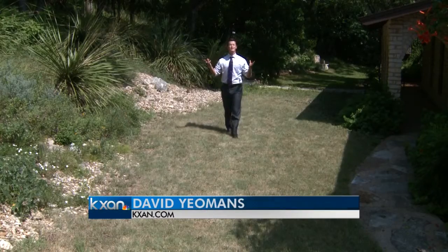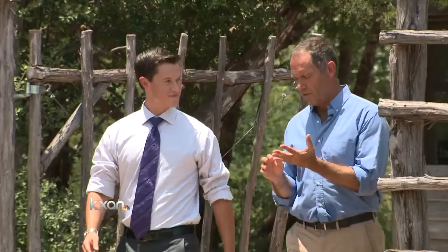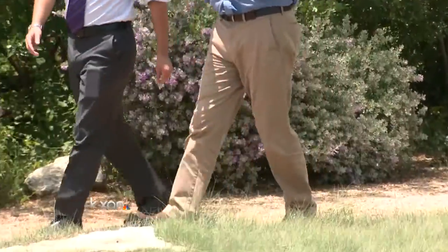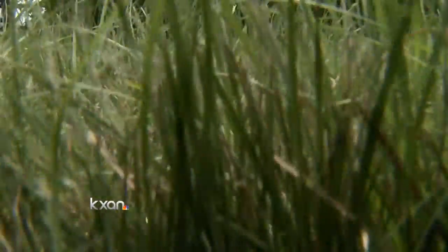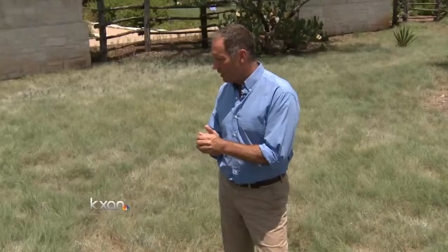This grass, which was made to survive Central Texas summers, was actually developed right here in our backyard. Dr. Mark Simmons moved to Texas in the 90s, just as people began swapping their lawns for gravel. A man with a self-described passion for grass, he found what he says is a better solution: Habiturf. What we've got here is a mixture of four grasses, and they're all native.